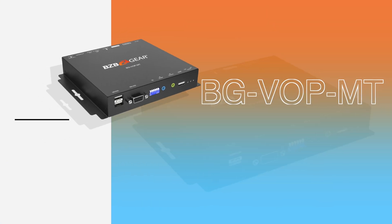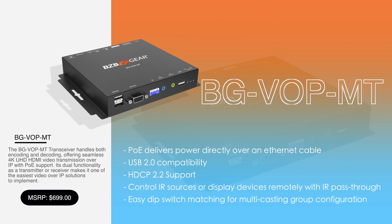First, we have the BGVOP MT. This entry-level AV over IP system is perfect for users seeking a reliable, cost-effective solution for distributing AV signals over a network. It's ideal for smaller environments like classrooms, retail spaces, or meeting rooms where simplicity and ease of use are key. The BGVOP MT supports up to 4K at 30Hz video.